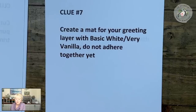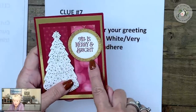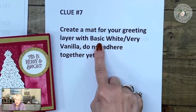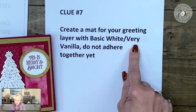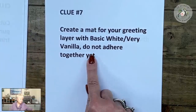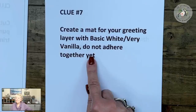Chantal wants to know what a mat is. So since I showed you this card — this layer behind the white is a mat. I want you to have a white mat for your white layer or a very vanilla mat for your very vanilla layer. When you're done with clue number seven, type done seven.